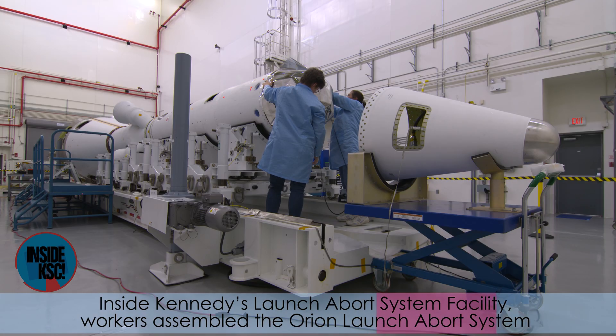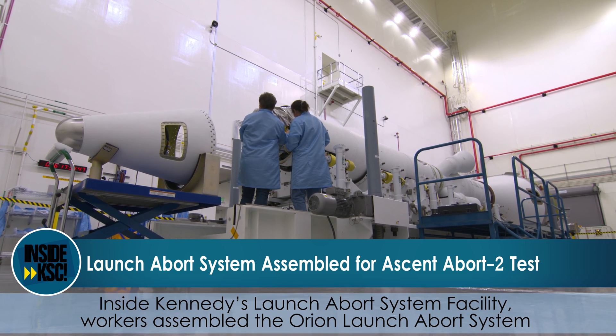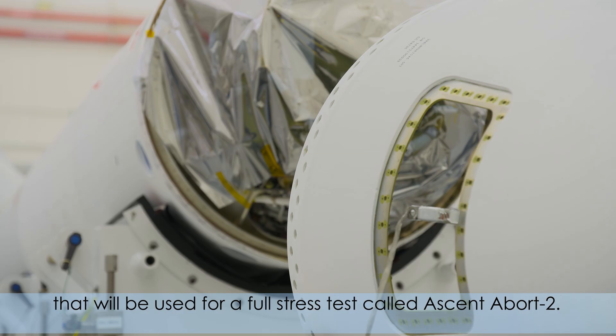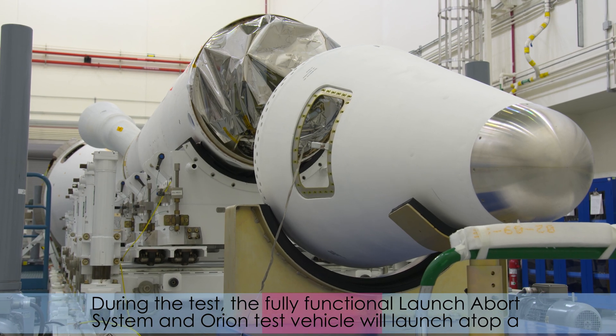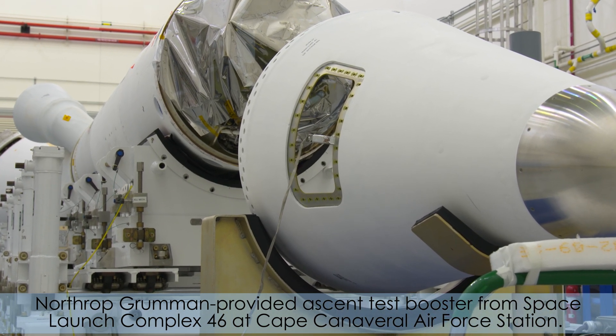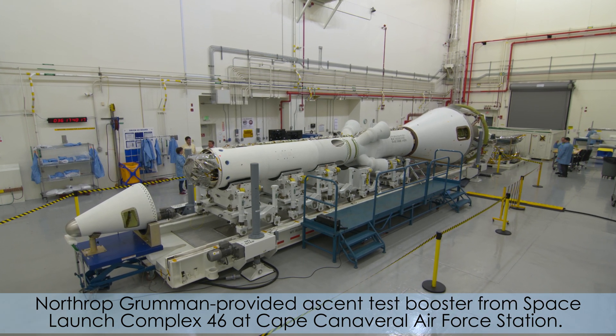Inside Kennedy's Launch Abort System Facility, workers assembled the Orion Launch Abort System that will be used for a full stress test called Ascent Abort 2. During the test, the fully functional Launch Abort System and Orion Test Vehicle will launch atop a Northrop Grumman-provided Ascent Test Booster from Space Launch Complex 46 at Cape Canaveral Air Force Station.